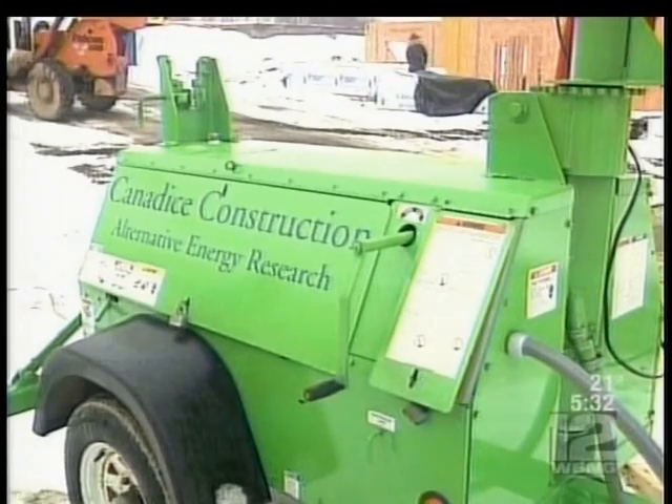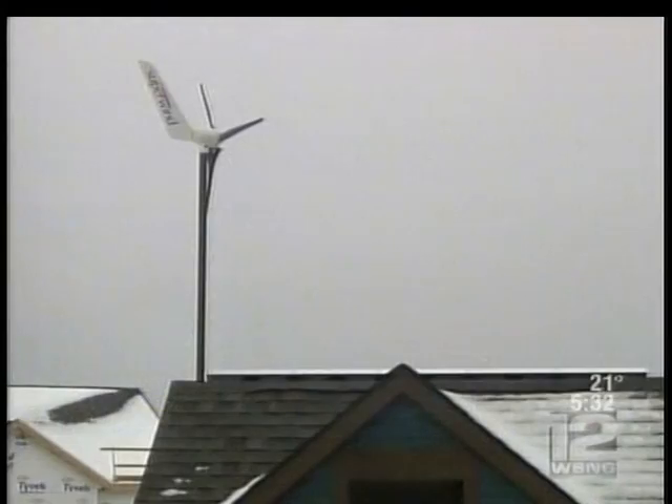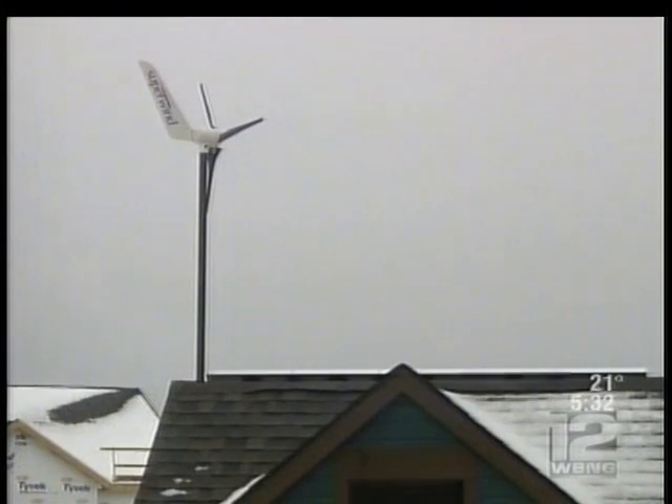Gamble hopes to develop those solar wind generators further and possibly sell them in the future. In Endwell, Erin Clark, WBNG-TV Action News. Good Shepherd Village is actually staying green even after the construction phase is over, installing high-efficiency appliances and energy-efficient windows in all of its units.